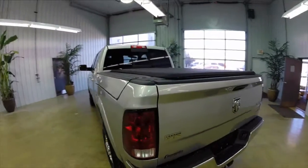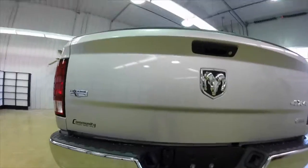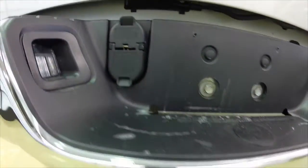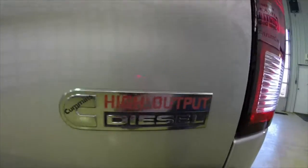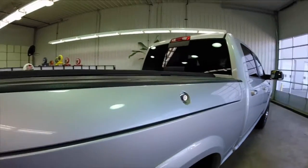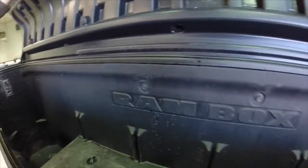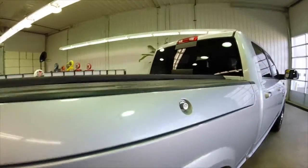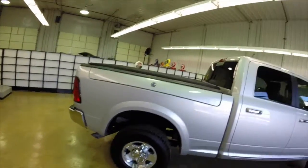Along with the Ram box, this vehicle is also equipped with the bed extender as well. It is a four wheel drive, has a 76.3 inch bed length. In addition, this vehicle is equipped with a power sliding rear window, sunroof, and clearance lamps as well.